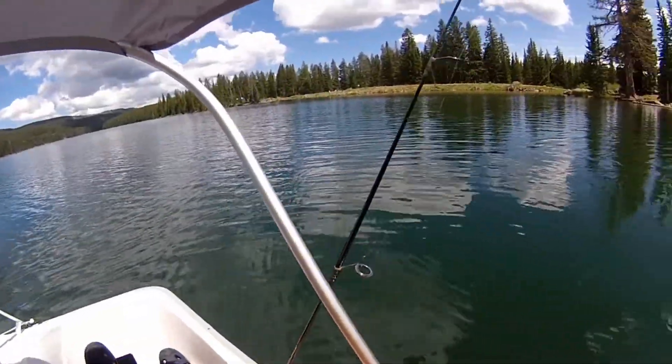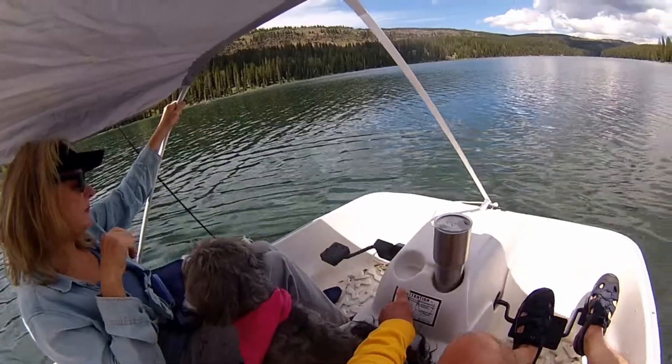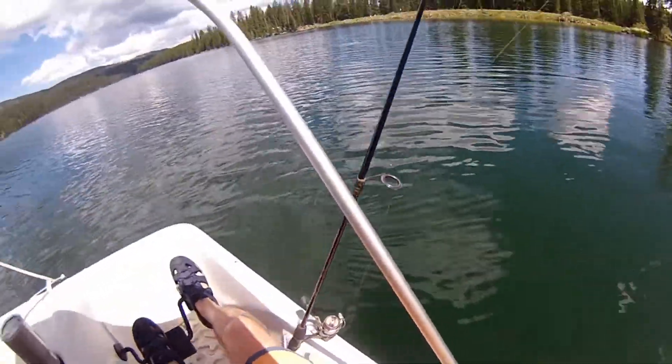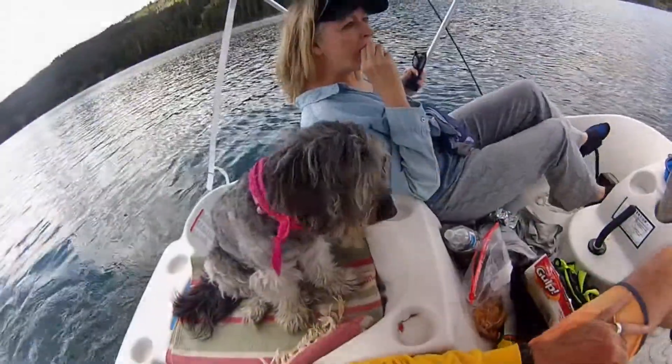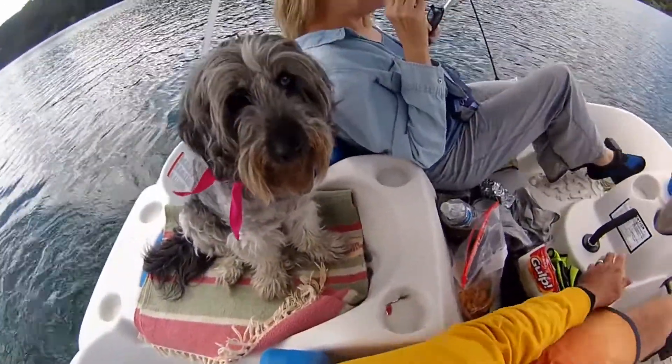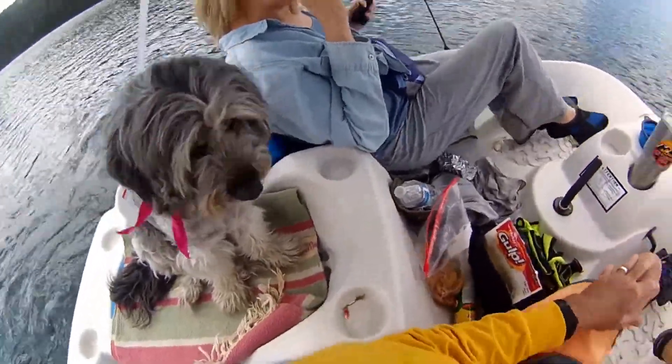We're on Island Lake, up on Grand Mesa, and this water is just clear as can be, clear as a swimming pool. Weegee's got her little spot on top of the storage compartment or ice chest.